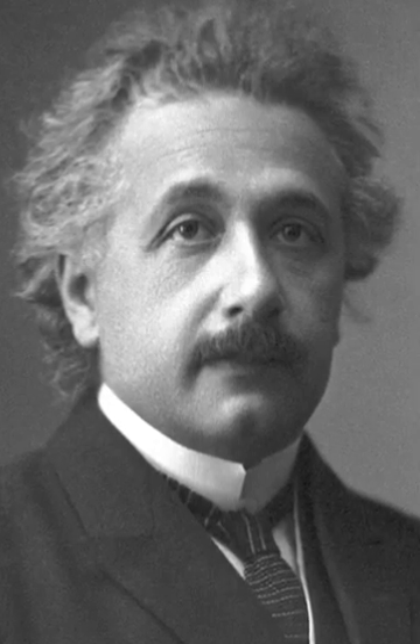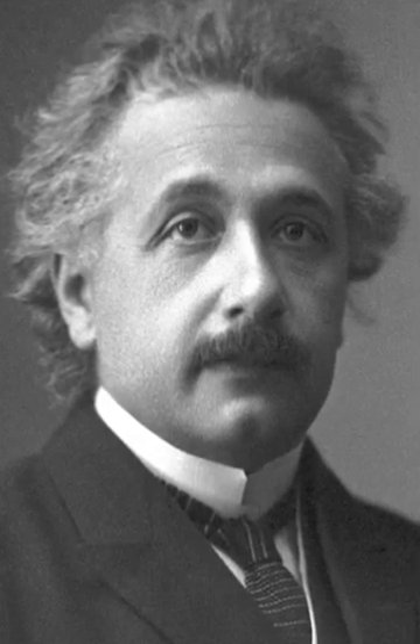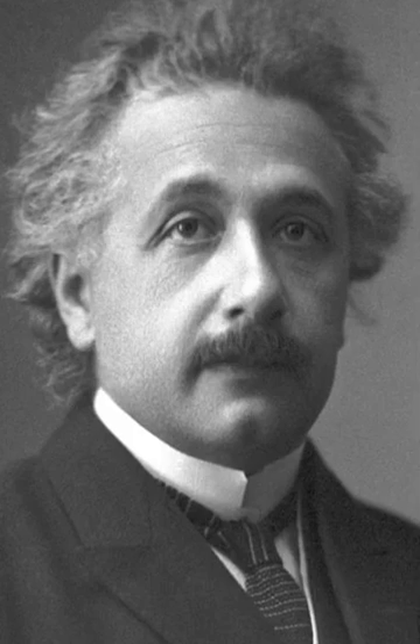Officially, according to the official statement, this prize was for his service to theoretical physics and especially for his discovery of the law of the photoelectric effect. That paper was published in 1905, which many people call his career year. It was the landmark year for Einstein. He published four papers in that year, any one of which were Nobel laureate level prize-worthy papers.